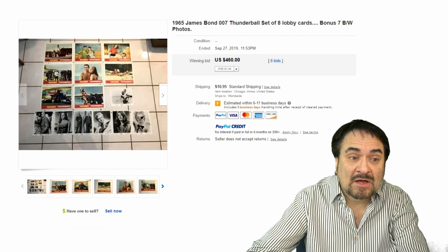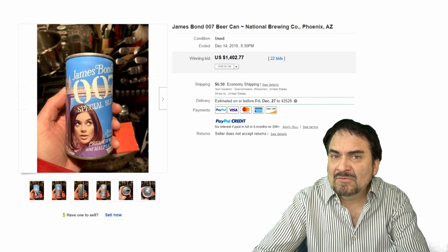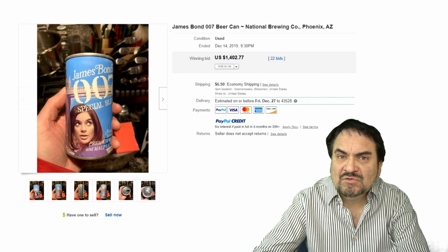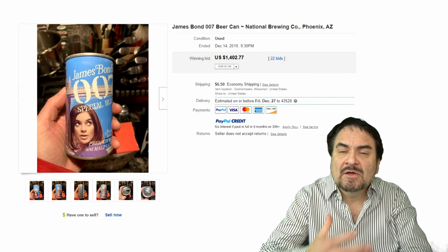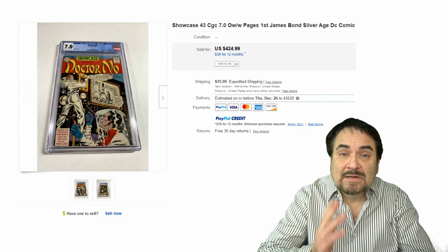Now, here's a James Bond beer can, believe it or not. This is from Phoenix, Arizona. I don't remember if this was a licensed product or not, but every single one of these, even with a ding, a dent, and rust on it, will still sell for hundreds of dollars. Fairly scarce, but they do show up. James Bond advertising pretty much runs the spectrum of collectibles you could possibly imagine — all kinds of different things, even watches and personal items you would wear: sunglasses, jackets, ties, shoes — all geared towards James Bond collectors.